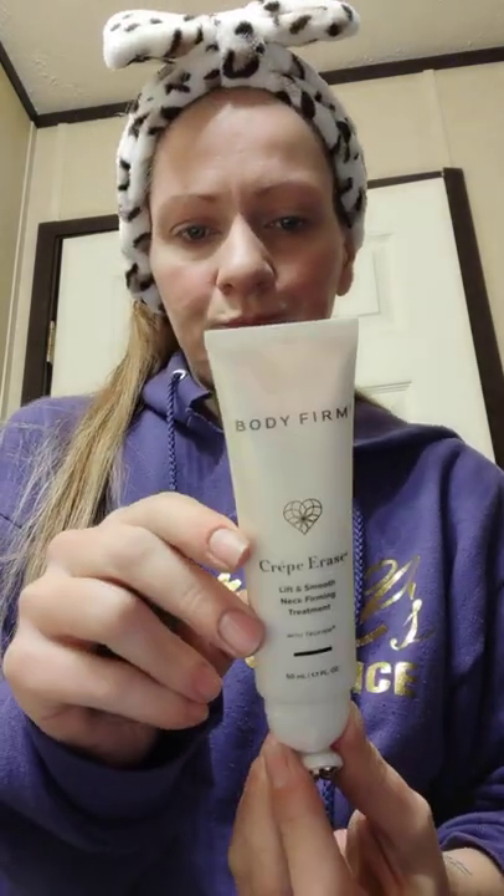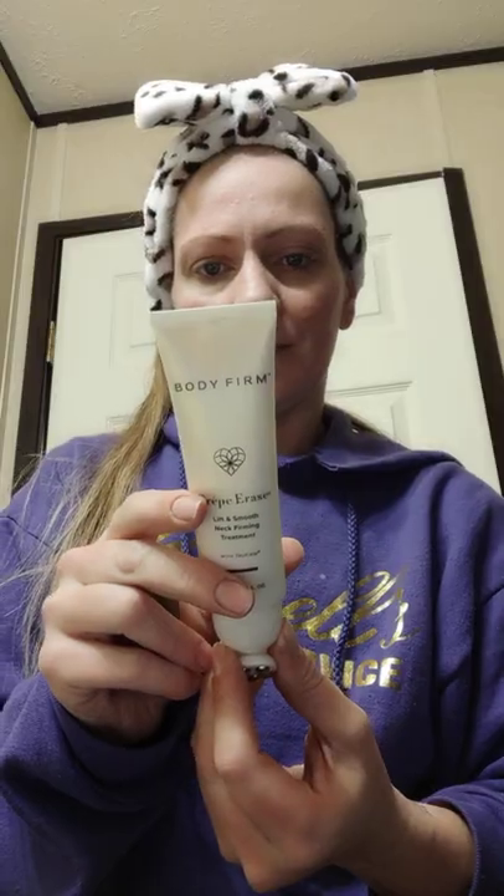Yeah, super soft. I love the texture of the box — I'm crazy over packaging, this is so cute. I already read the directions: lightly squeeze and then rub it all over your neck. It's supposed to tighten your neck up. We're going to try this out — let's turn it on.